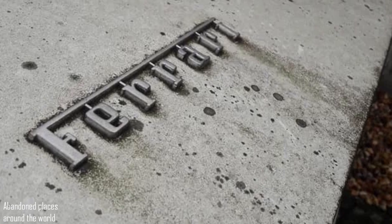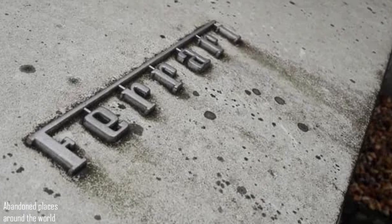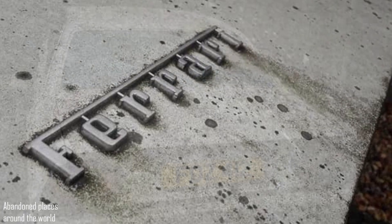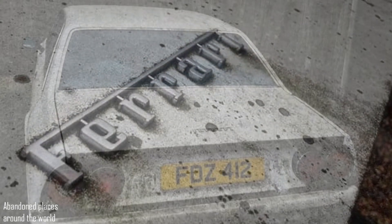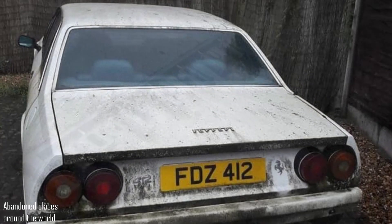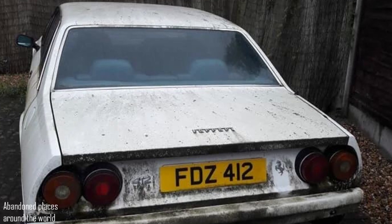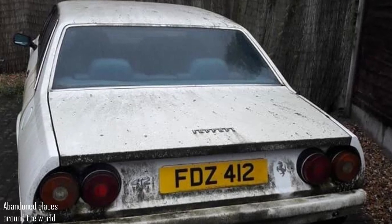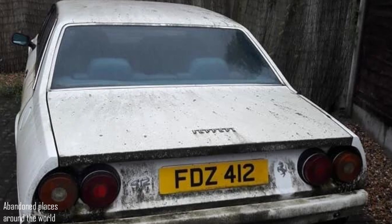After all, this was generally the first Ferrari on which they began to serially install the anti-lock braking system developed by Bosch. The main visual difference between the 412 and the 400 predecessor was that the bumpers were completely painted in body colour and the mirrors had a more rectangular profile.